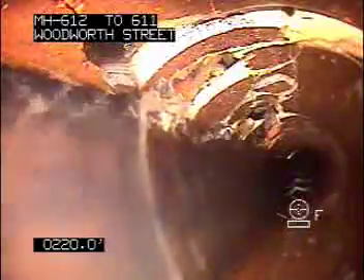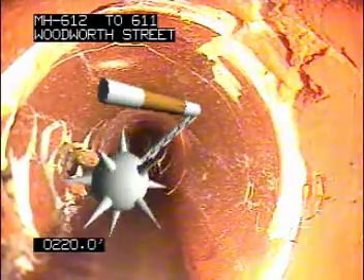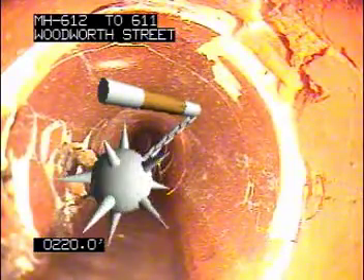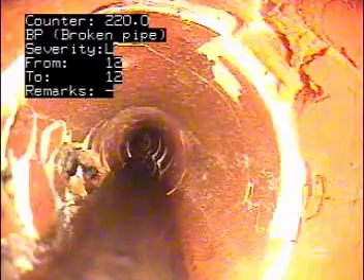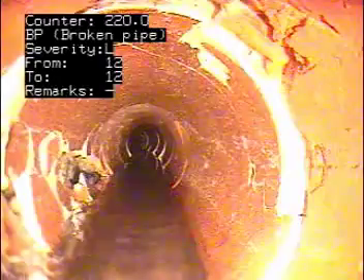This is where we had abandoned our survey when we came from the other manhole. We've got a termination point here. It took a lot of time to walk it off — it's 236 feet. This is where we'll stop.